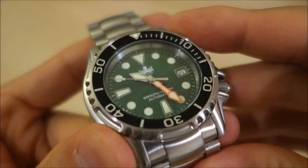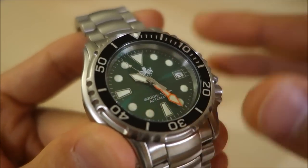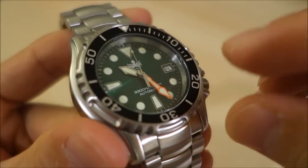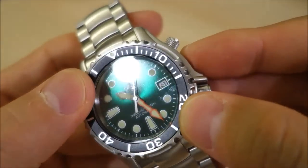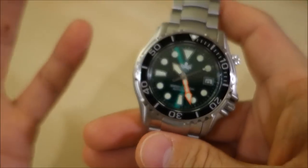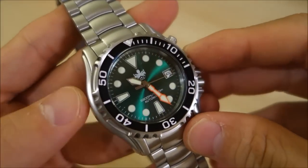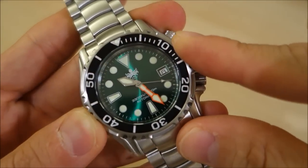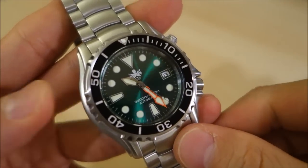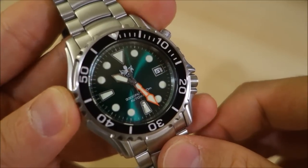Lastly, looking at the dial again — all the details are printed, there are no applied indices or applied anything on that dial. Phoibos achieved a lot with their Great White, including applied indices, and this one steps back to printed indices and branding. That's just something to point out. Let me know what you think of the Ocean Master, and if you have this watch, I'd love to hear your experiences. If you like my videos, do consider subscribing — I put out new content weekly, always aiming to be objective and unbiased about all things horology. Thank you for watching, and I'll catch you next time.